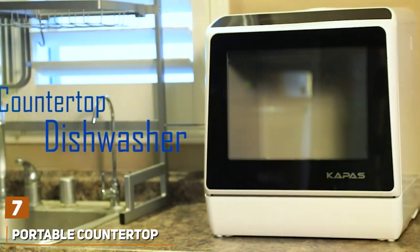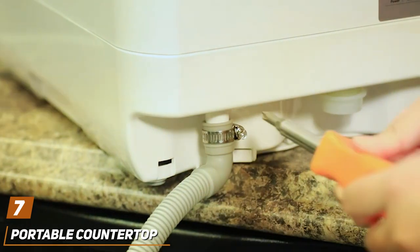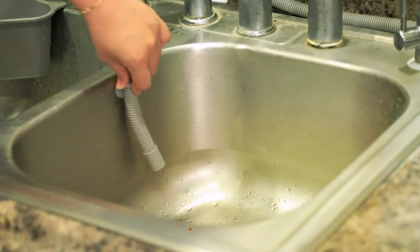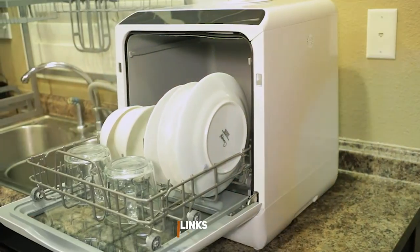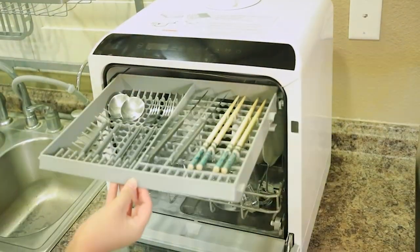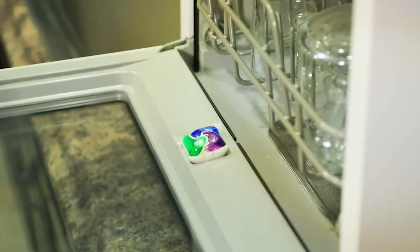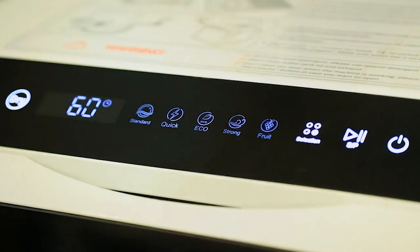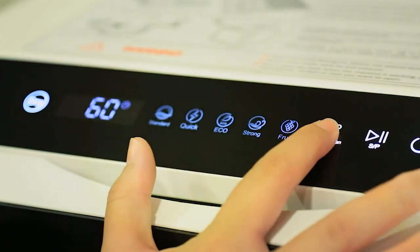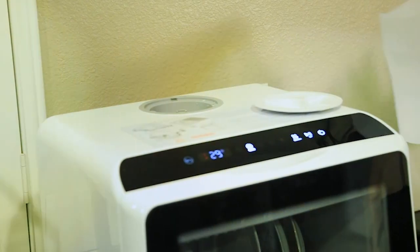Last but certainly not least, at number 7, we have the Portable Countertop Dishwasher, which revolutionizes the concept of flexibility and space efficiency in the kitchen. Its compact design doesn't detract from its cleaning power — this dishwasher is capable of tackling a full load of dishes with the same efficiency as its larger counterparts. The easy-to-use interface and adaptable settings make it suitable for a variety of dishwashing needs, from quick rinses to intensive cleans.